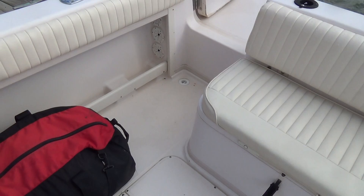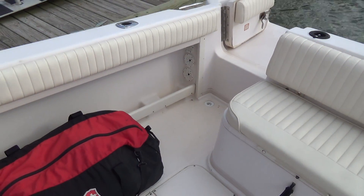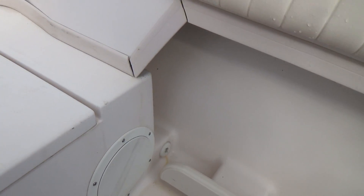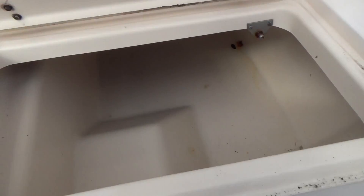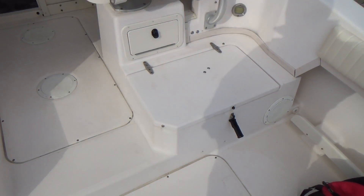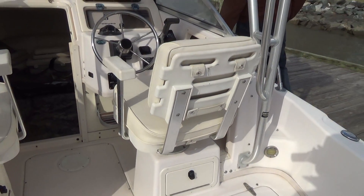The boat also has a self-bailing cockpit and non-skid throughout, which is standard on all Grady's. Here is the insulated fish well — tons of storage in there. Put ice in there in the morning and you will have it the following day. Not quite a Yeti, but you get the point.